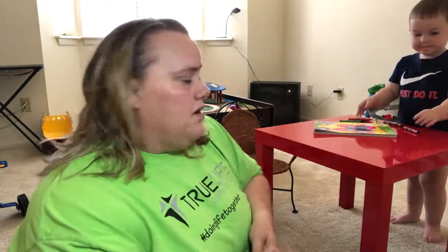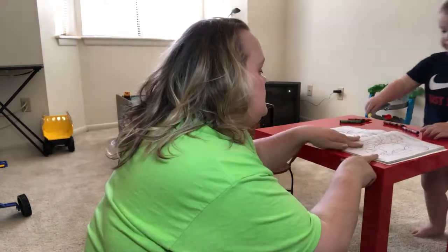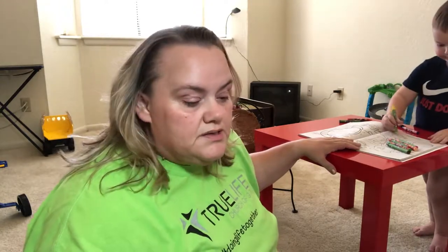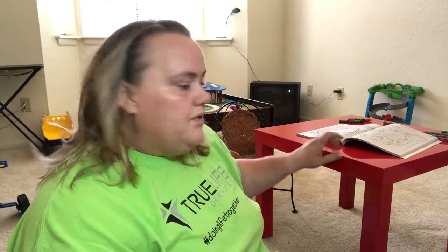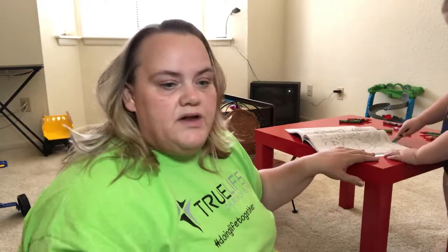We don't really color that often — we color when we go to restaurants and stuff. Coloring is one activity we're gonna do. It's a simple thing: if I'm not feeling well or it's a busy day, it's something he can do pretty easily. I'm here in his room right now — he has a train table over there and then this table. We got these for free, and I have another one I'm gonna put in here so he has more space.